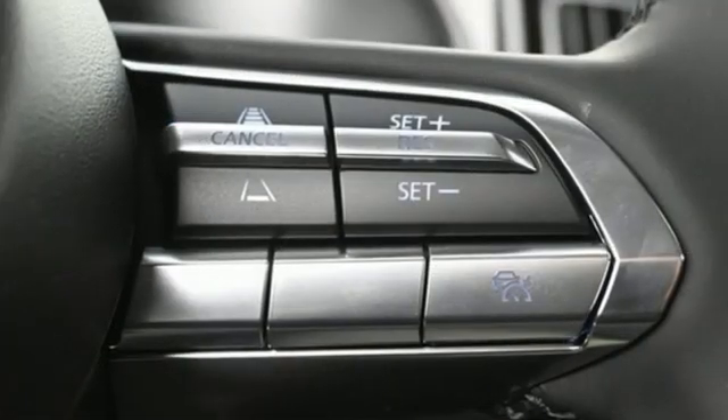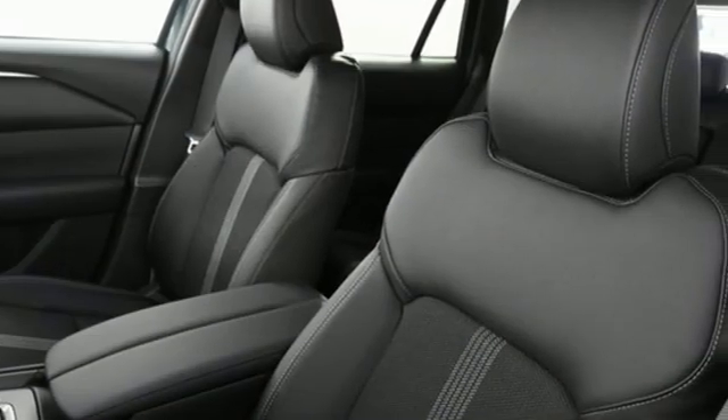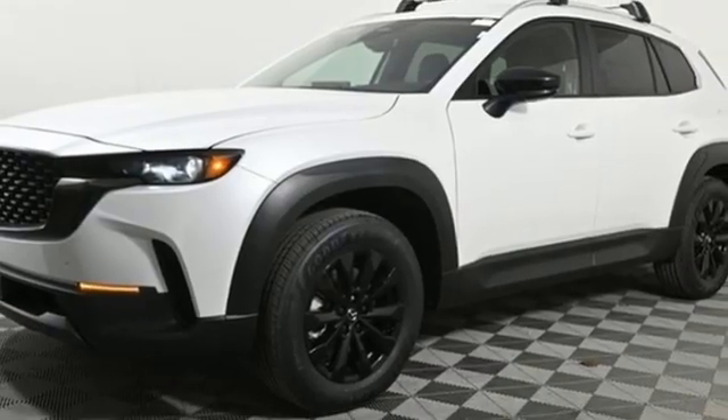Automatic transmission, dual zone climate control, streaming audio, configurable instrument gauges, front heated bucket seats, wi-fi hotspot.